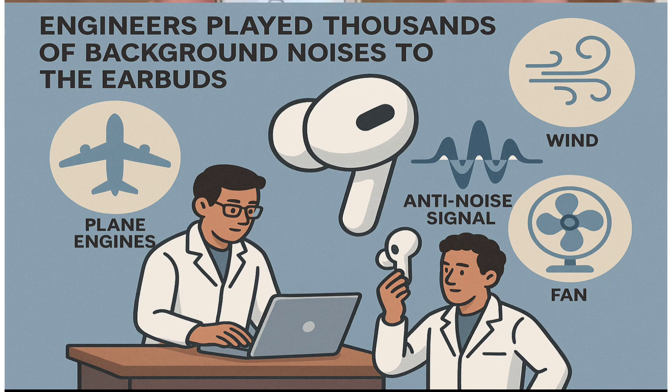Feature 2: Active Noise Cancellation (ANC). The AI isn't magic — it's machine learning meets math. Engineers played thousands of background noises to the earbuds, like plane engines or wind. The AI learned to create a special anti-noise signal that cancels them out instantly. Its custom 6-core chip handles this role, so the earbuds apply this learning in real-time.